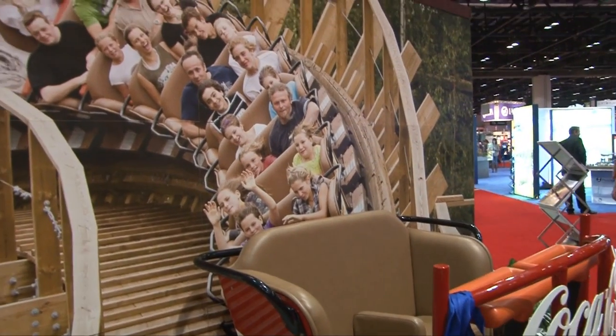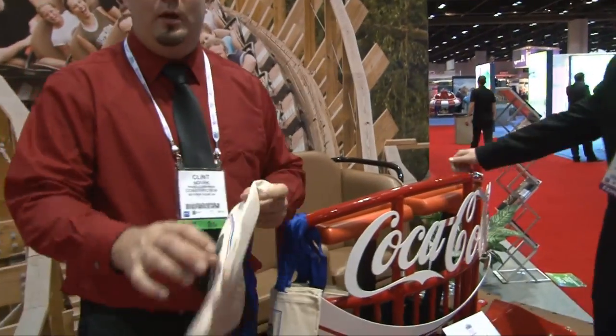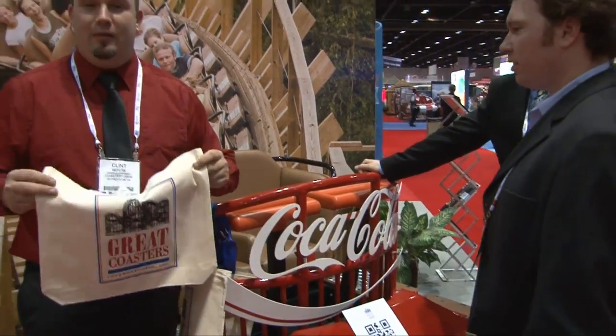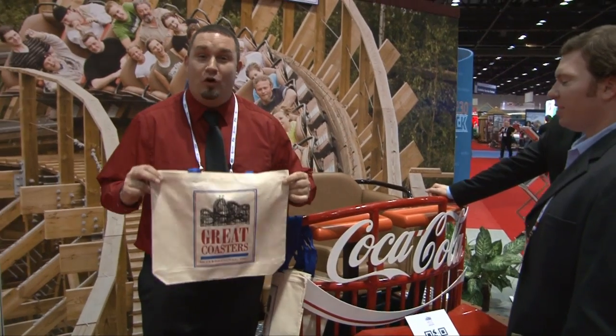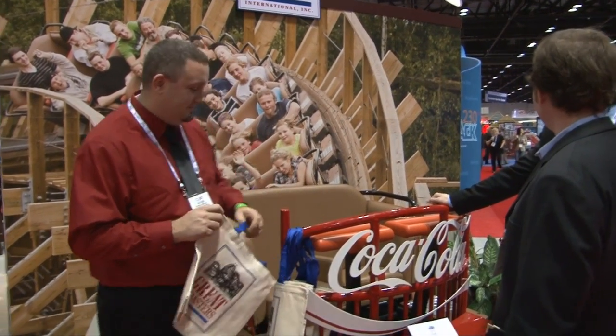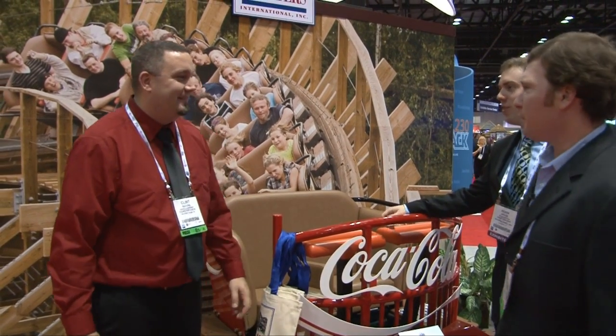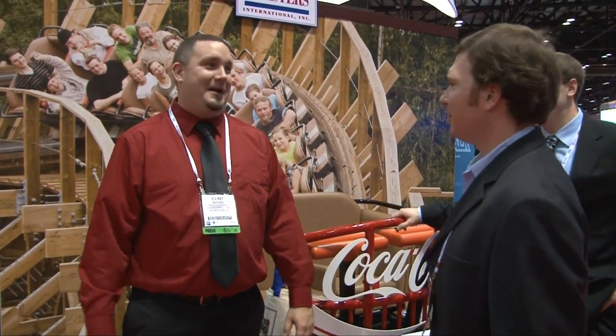Great swag — some of the best swag on the floor is these GCI bags. He gives away 2008 calendars on the show, meanwhile they have a whole closet of these things sitting around. Maybe when I make an appearance back on the show, I can make something happen. You should see the post-Adam ratings — they've been fantastic.